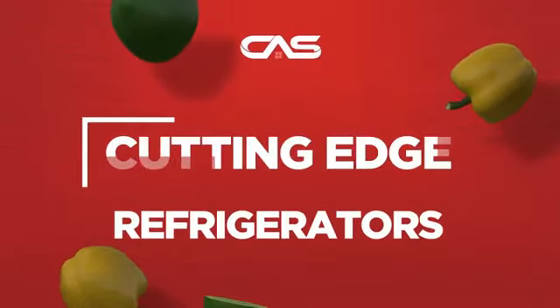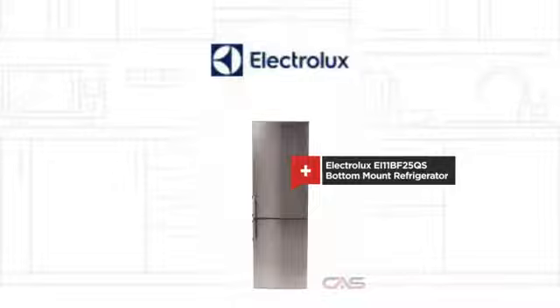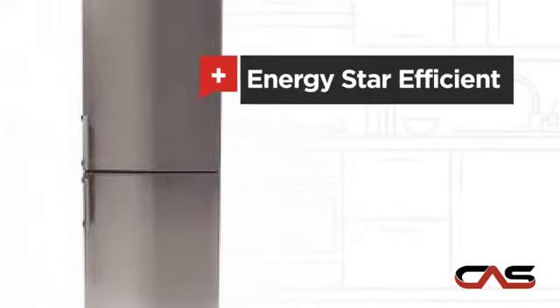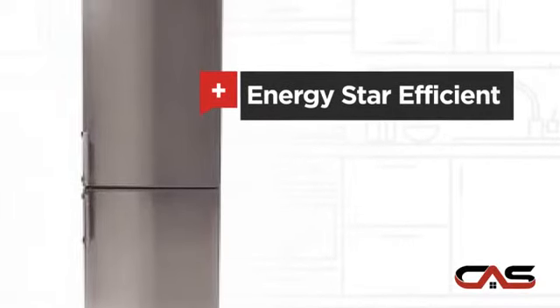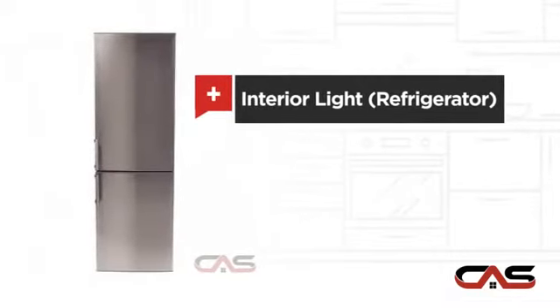Need a cutting-edge refrigerator? Try this bottom-mount model from Electrolux. It offers many features: energy star efficiency, good storing capacity, and bright interior lighting.